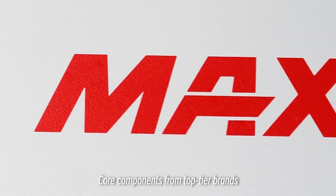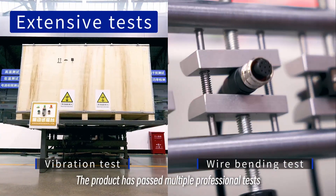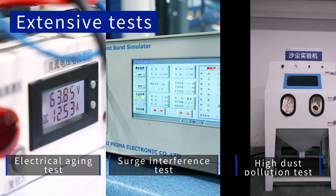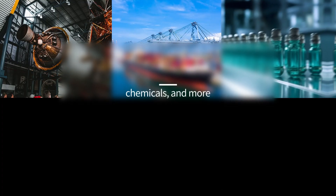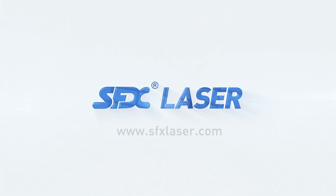Core components from top-tier brands — safe, durable, and reliable. The product has passed multiple professional tests and is widely used across industries.